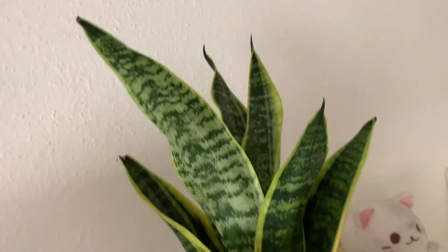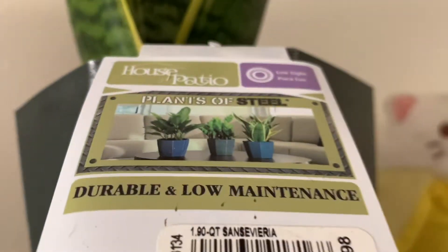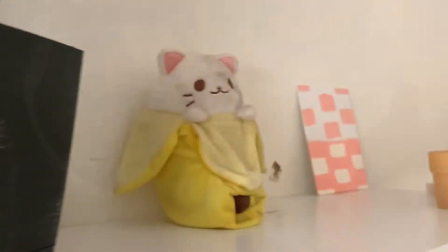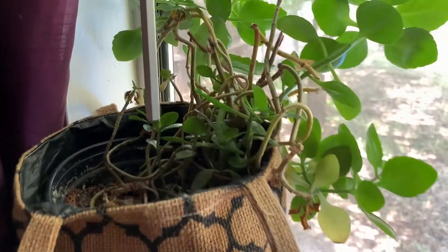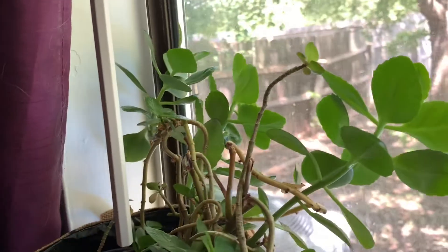I just bought this at Lowe's the other day — I think I've had it a week maybe, but it's really cool. I hope it's getting what it needs. Supposedly it's low maintenance and durable according to the tag. We'll see how this goes. I've had this other plant for like five years; I don't know what it is, but it just won't die.